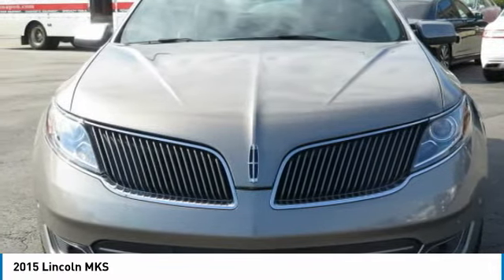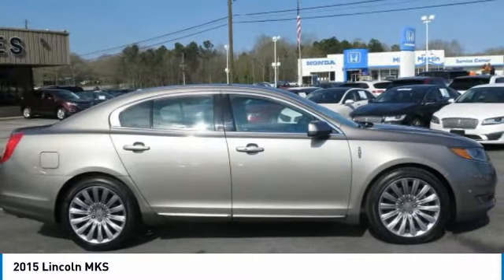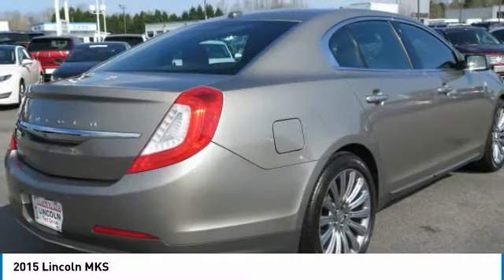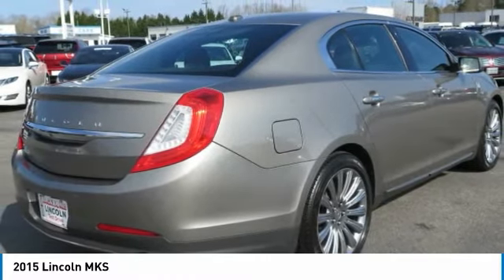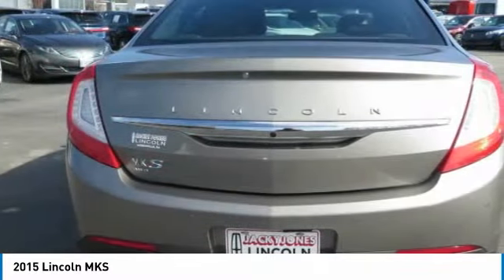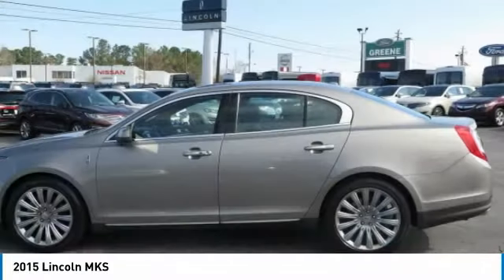200-point inspection, vehicle history report, 24/7 roadside assistance. Warranty deductible: $100. Comprehensive warranty: 72-month/100,000-mile, whichever comes first from original in-service date. Includes car rental and trip interruption reimbursement.